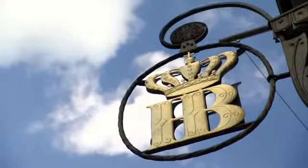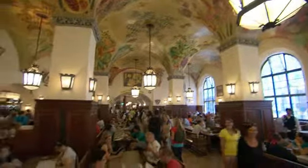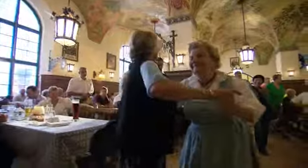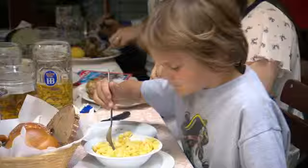Munich's renowned beer hall, the Hofbräuhaus am Platzl, can look back on more than 400 years of tradition. A colorful mix of local people and international visitors stream into the most famous tavern in the world 365 days of the year. The Hofbräuhaus has been delivering top quality for many generations.